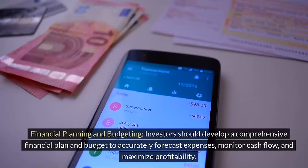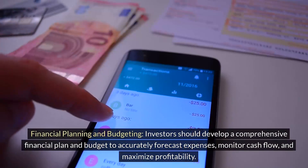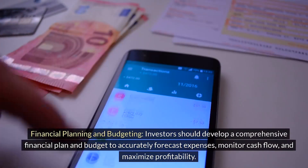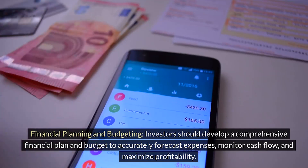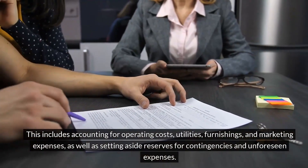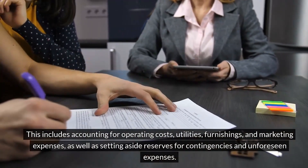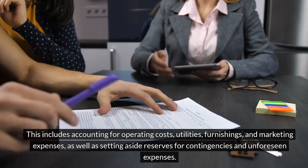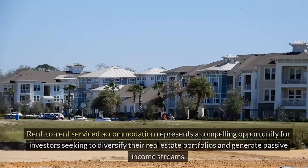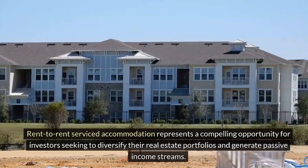Investors should develop a comprehensive financial plan and budget to accurately forecast expenses, monitor cash flow, and maximize profitability. This includes accounting for operating costs, utilities, furnishings, and marketing expenses, as well as setting aside reserves for contingencies and unforeseen expenses.